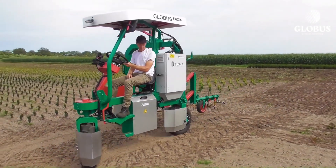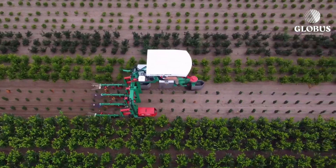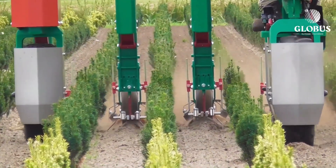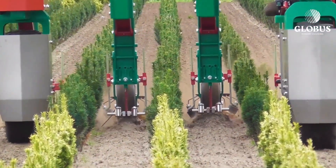In short, the Globus E-Trike ETK is a reliable, eco-friendly, and adaptable helper for farmers looking to save time, reduce soil damage, and boost productivity.